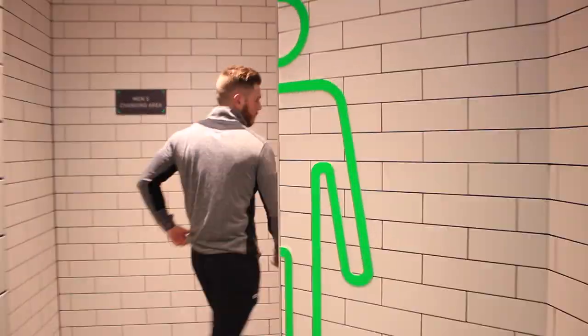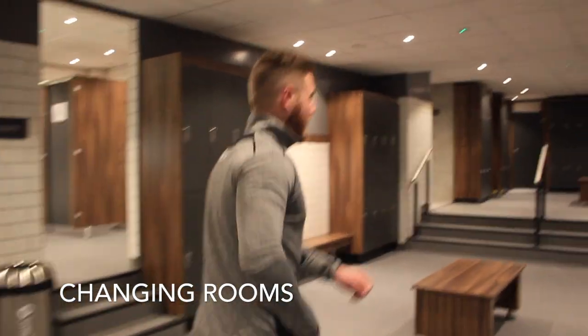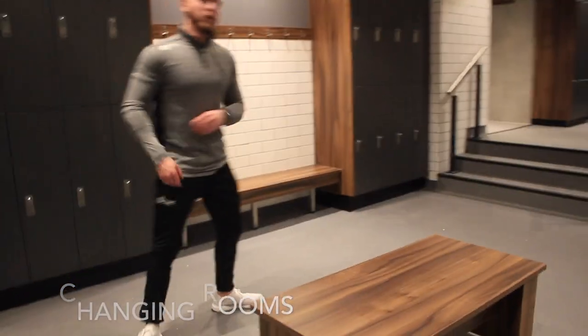Changing rooms — let's go check them out. Nice clean, tidy changing rooms. This is an individual sauna — one in the men's and one in the women's. Not many gyms have these in here.